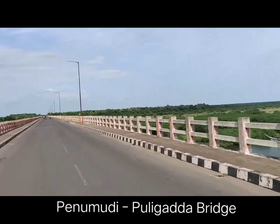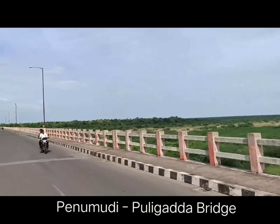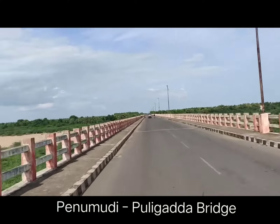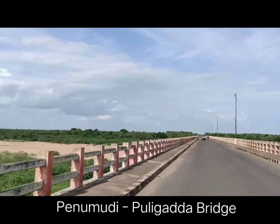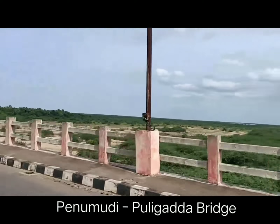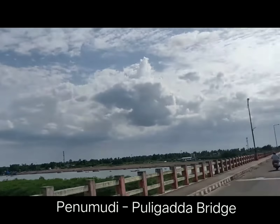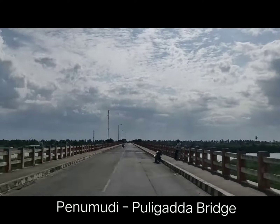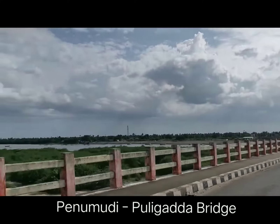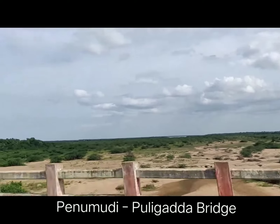This bridge approximately reduces travel time by two hours and saves nearly 100 kilometers when you travel between these two districts. You can see a beautiful view of the Krishna river and the trees alongside the bridge. A lot of people travel on this bridge going from one part of the district to the other.